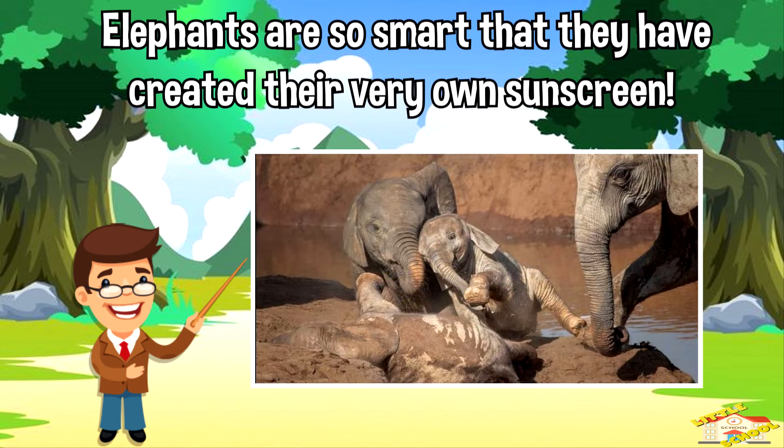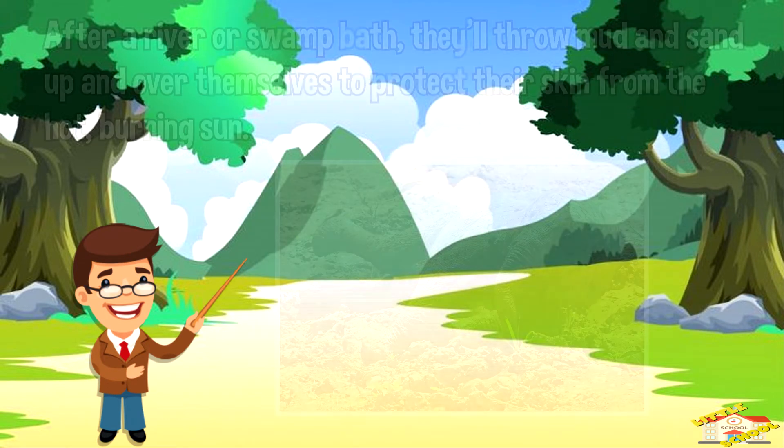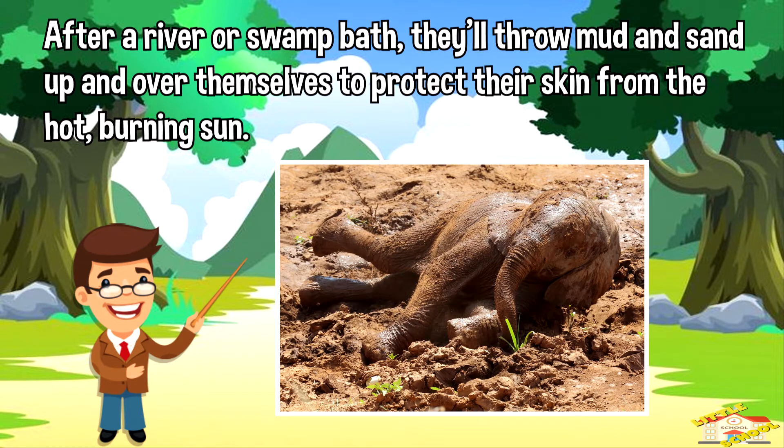Elephants are so smart that they have created their very own sunscreen. After a river or swamp bath, they'll throw mud and sand up and over themselves to protect their skin from the hot burning sun.